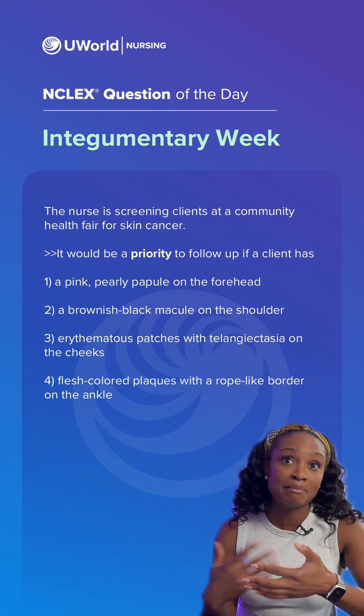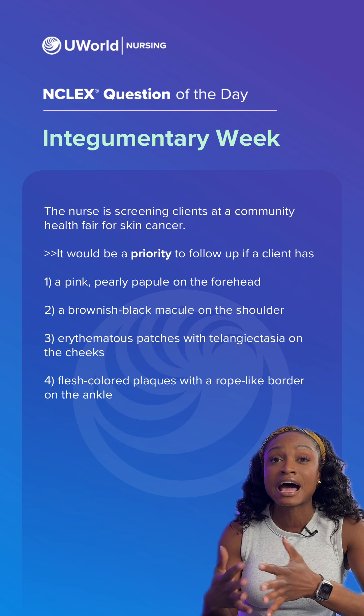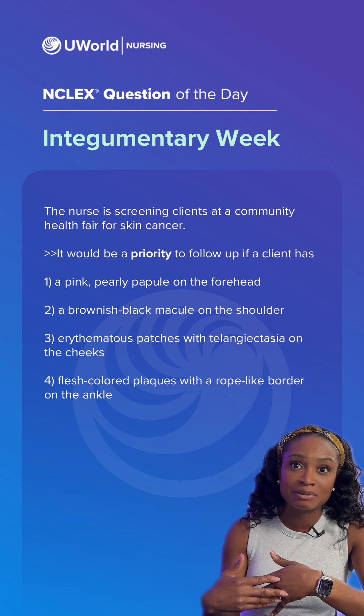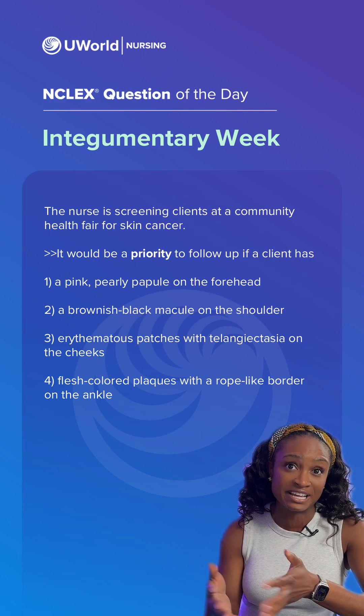When detected early, melanoma often can be cured. However, if it's left untreated, it can grow deeper into the skin, enter the bloodstream, and spread to other organs. So this is our priority.